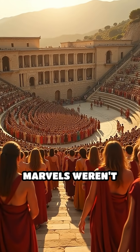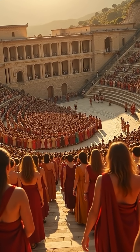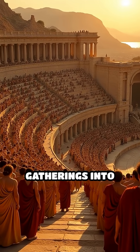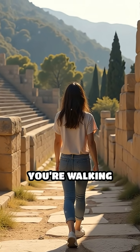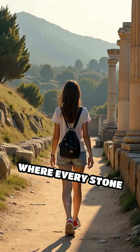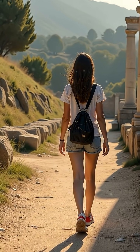These architectural marvels weren't accidents. They were the product of generations of observation, experimentation, and refinement, turning open-air gatherings into unforgettable auditory experiences. Next time you visit an ancient site, remember — you're walking through a masterpiece of invisible design, where every stone and curve was crafted to carry sound perfectly across vast distances.